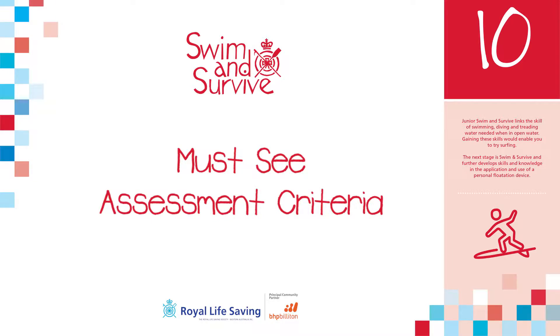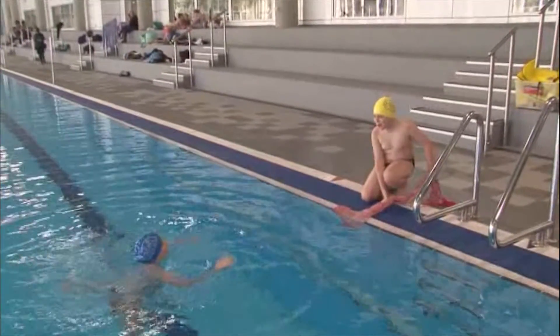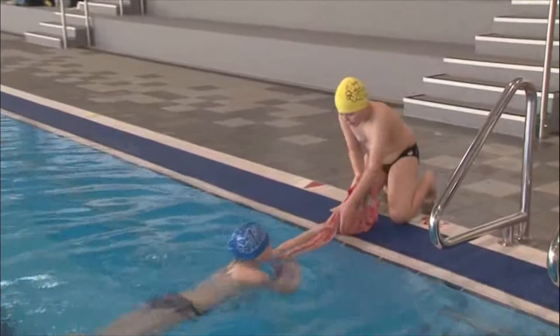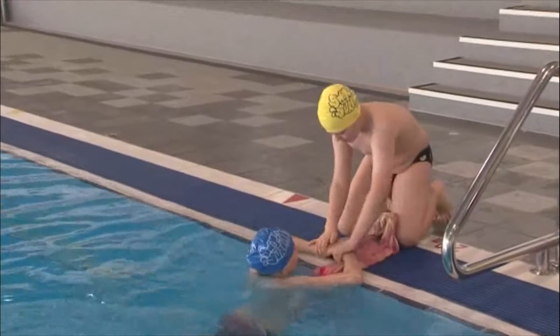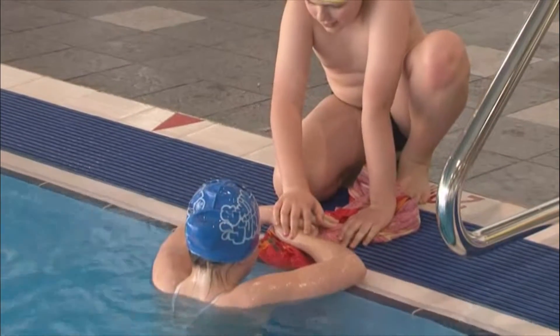Instructors assessing this skill should ensure the student consistently demonstrates constant observation and reassurance of the person, positioned so the rescuer is firmly anchored, reaching out and instructing the person to take hold, a safe and steady pull, securing the person to the edge.